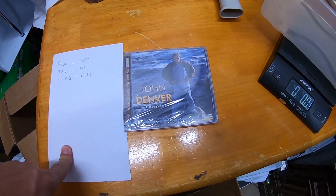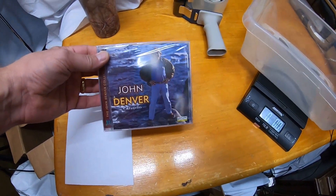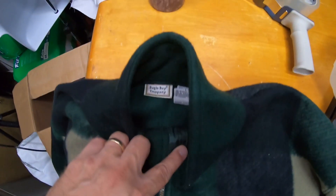Next we got a John Denver CD — Calypso, sealed — sold for $6.99 free shipping. I don't remember why I have this, I can't remember how I got it. I must have gotten it for free or paid nothing for it.